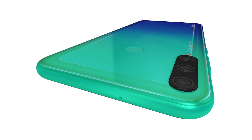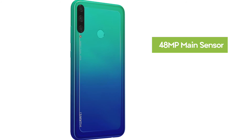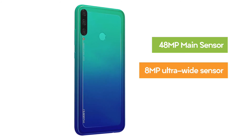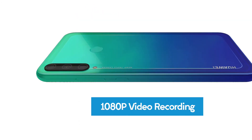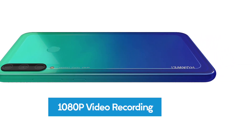The Y7P has a triple camera set on the rear and a hole-punch selfie camera. The system employs a 48-megapixel main sensor combined with an 8-megapixel ultrawide sensor and a 2-megapixel depth camera, while the selfie camera is an 8-megapixel lens. Video recording is at 1080p at 30 frames per second for both the selfie and rear cameras.